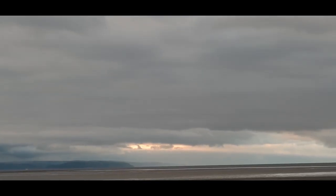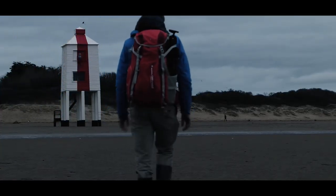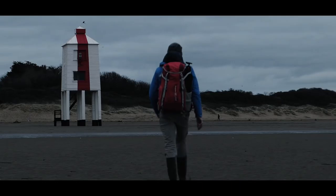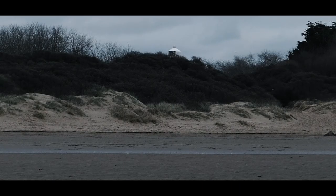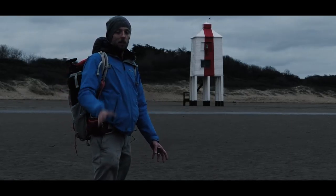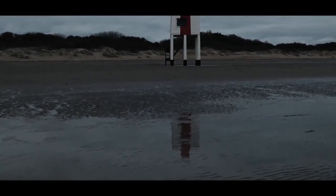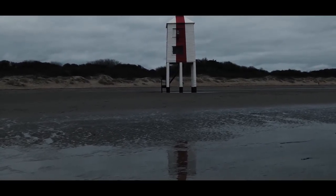This is the low lighthouse at Burnham-on-Sea. It was built because when they built the main lighthouse they hadn't realized it wouldn't be visible from really low tides, so that's why this one exists. The light is going and I quickly need to get set up — there are some pools of water that I think I might capture some reflections in.